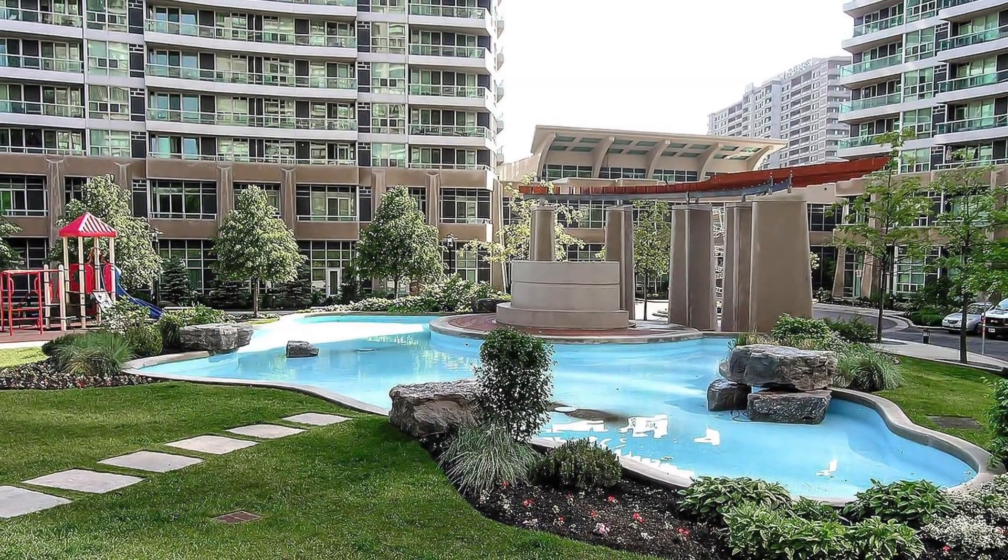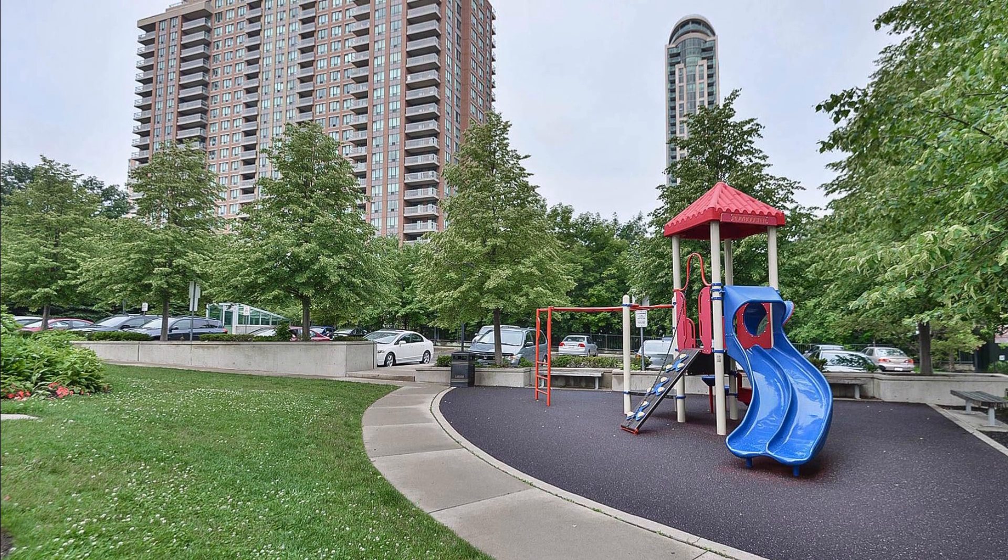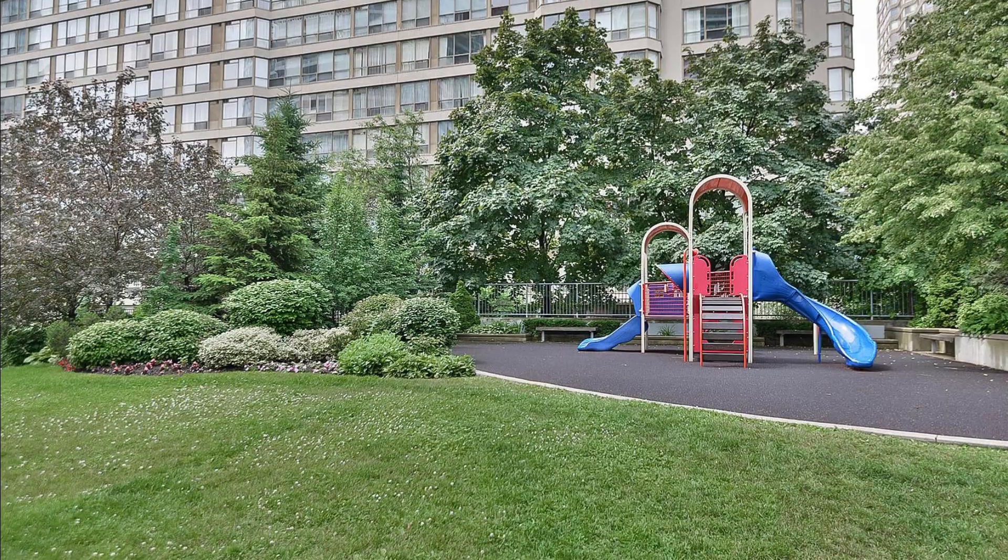So whether you want to live or invest, don't miss out on this spectacular property and book your private viewing today. Thanks for stopping by.